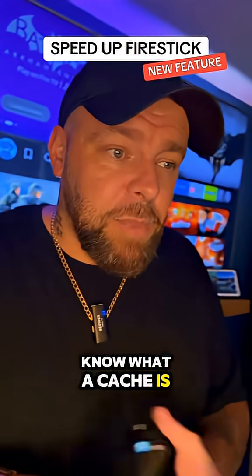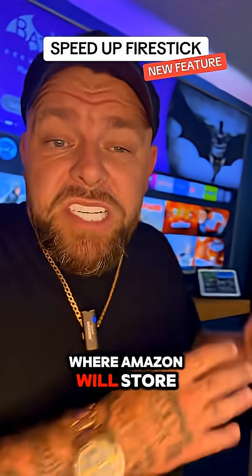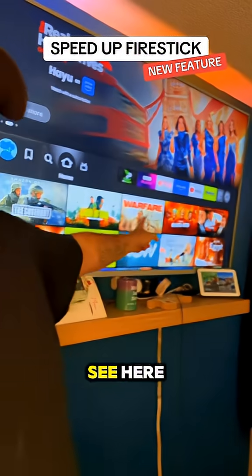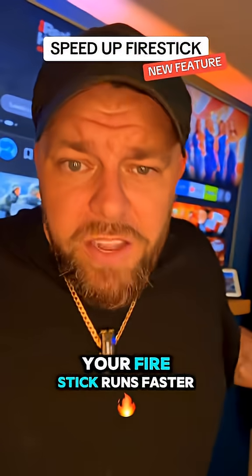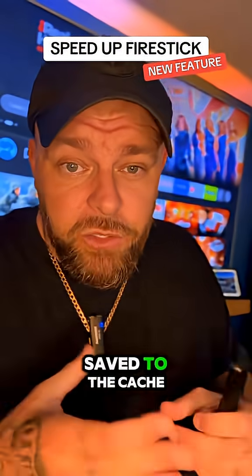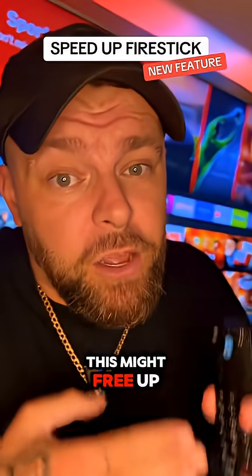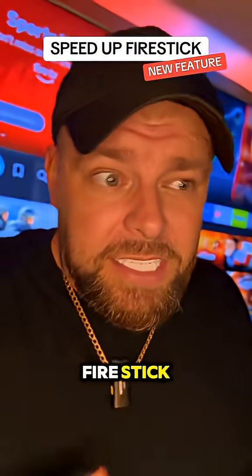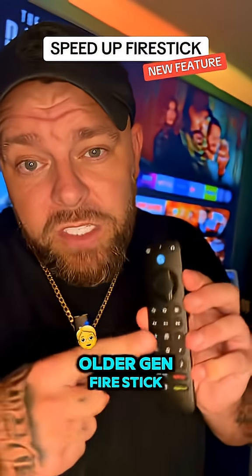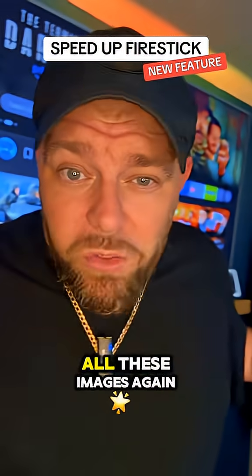Now if you don't know what a cache is, basically it's like a little memory box where Amazon will store all of the things it's downloaded — for instance, like all these thumbnails you see here. It will mean that your Fire Stick runs faster because when you open the Fire Stick, everything is downloaded and saved to the cache so it doesn't have to re-download it from the server. Now whilst this might free up space on your Amazon Fire Stick and speed it up, potentially it could also slow it down. If you use an older gen Fire Stick, it may take a little bit longer to download all these images again.